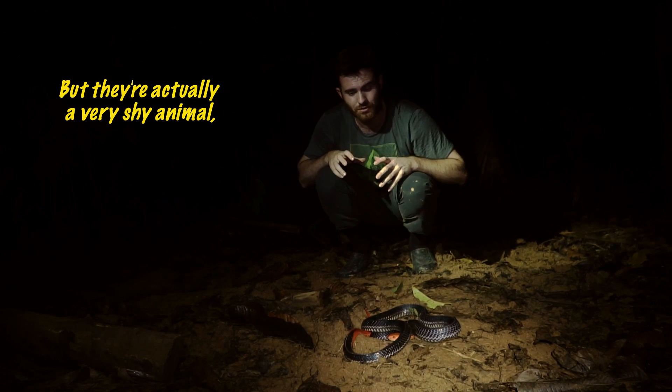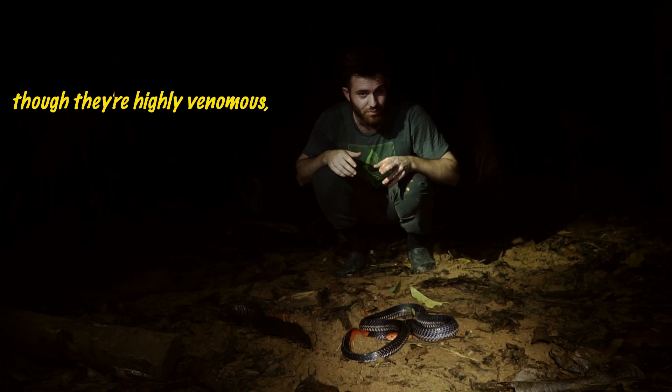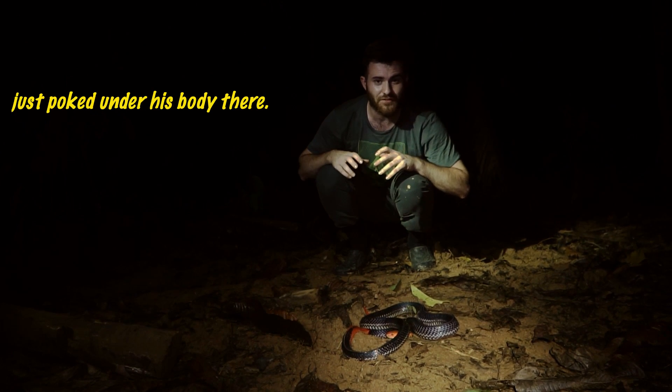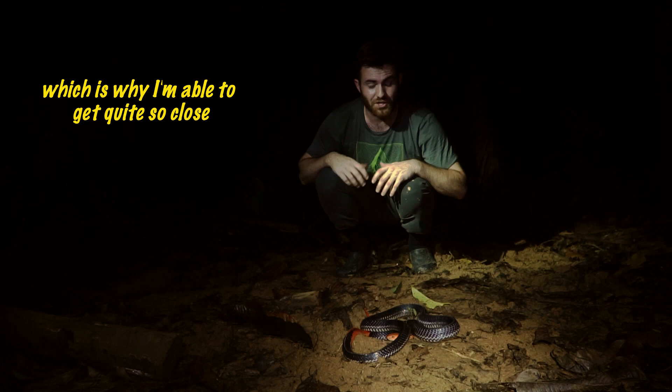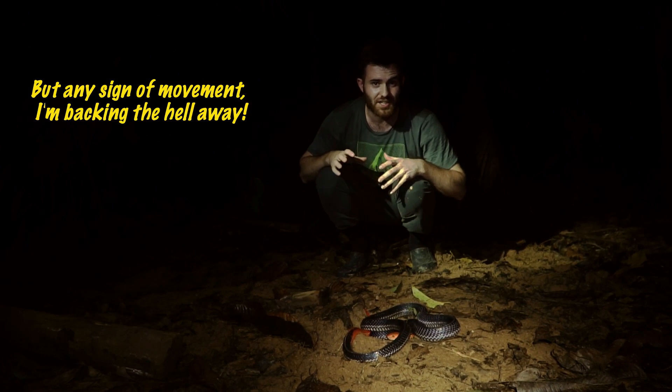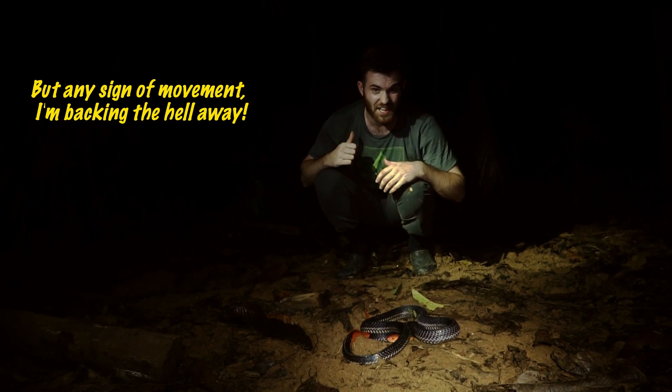They're actually a very shy animal, though they're highly venomous — as you can probably tell by the fact he's got his head just poked under his body there. Very, very shy, which is why I'm able to get quite so close. But any sign of movement, I'm backing the heck away.